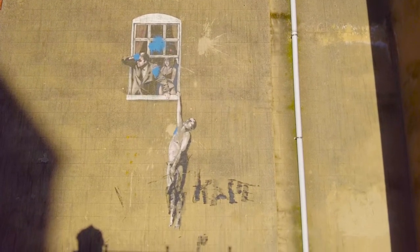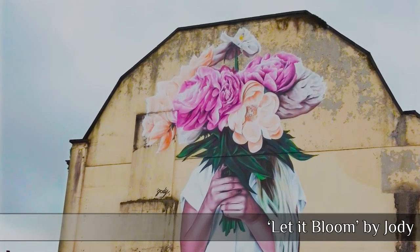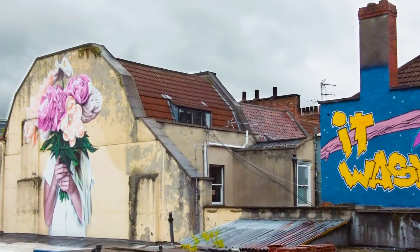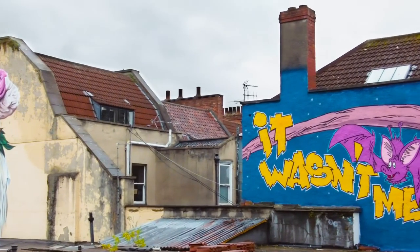Of course, street art in Bristol is not all about Banksy, and there are some other fabulous pieces here. We've got 'Let It Bloom' by Jodie, and next to it a lovely bit of social commentary — 'It Wasn't Me' — is anyone blaming the Black community?